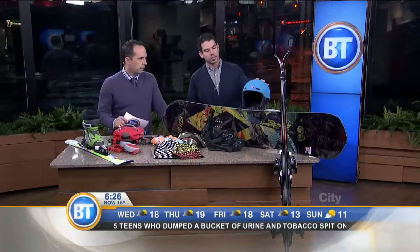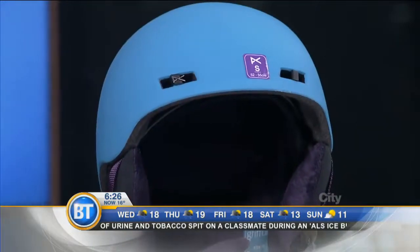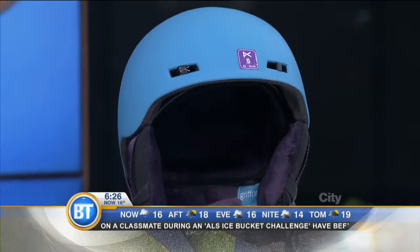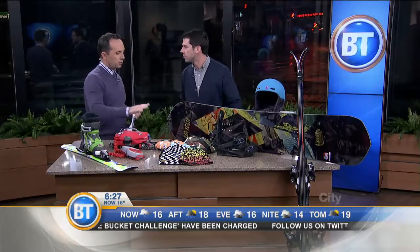For head protection, we always recommend wearing a helmet. Helmets have gotten incredibly durable — they're comfortable, fleece-lined to keep you warm, and they even have an integrated sound system for the long chairlift rides. They've really come a long way and we strongly recommend them.